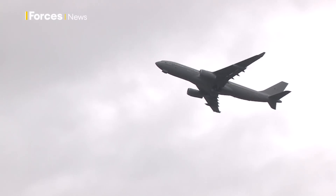That lack of supply has an impact on price. The sustainable aviation fuel currently costs around twice as much as normal fossil fuels.